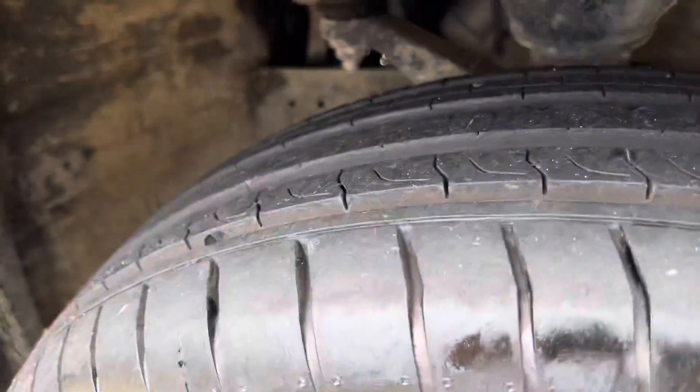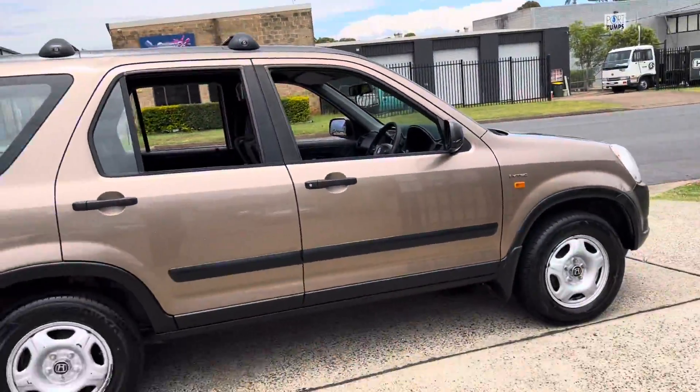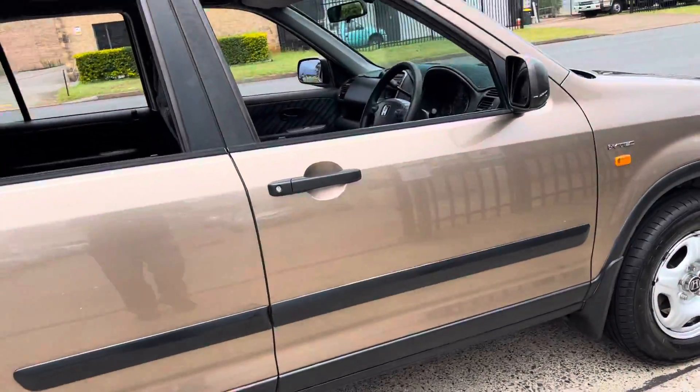Great set of tyres, plenty of tread. Honda i-VTEC engine, so it's economical — they're safe and they're reliable. Honda really is the power of dreams.